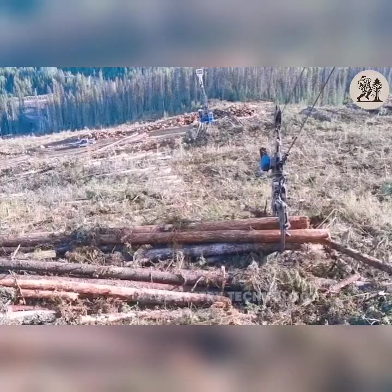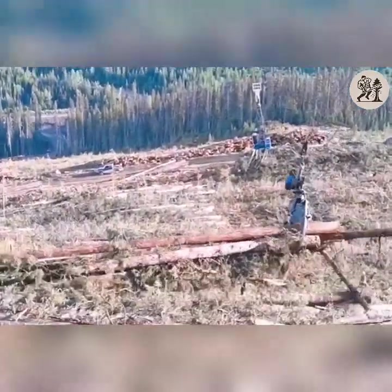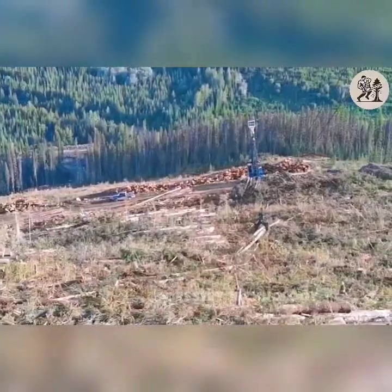I have never seen such a powerful, self-propelled woodcutter, but with the LogChamp 550 everything becomes incredibly easy.